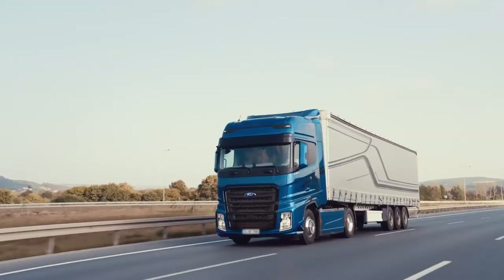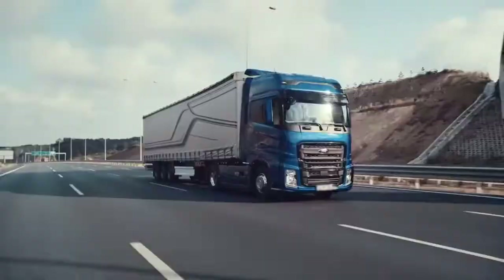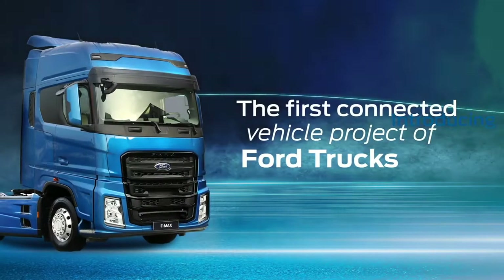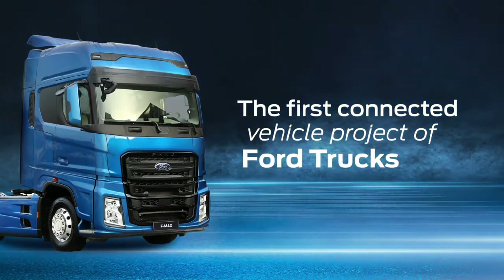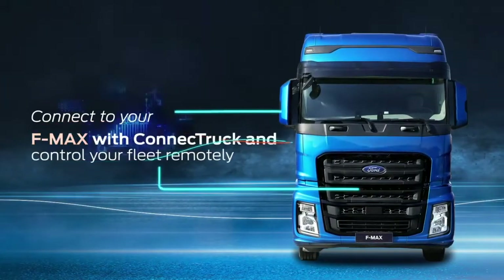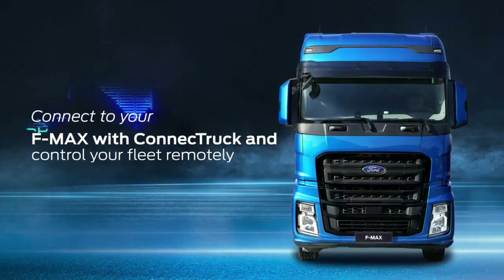Take your first step into the future with the connected vehicle world of Ford Trucks via Connect Truck. Enjoy connecting to your F-Max with just one touch and experience the comfort of monitoring its data from thousands of miles away. Constantly increase the efficiency and performance of your fleet.